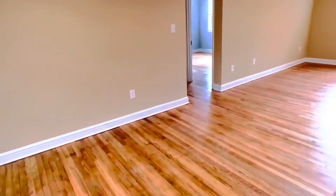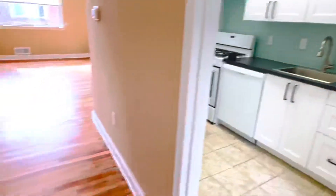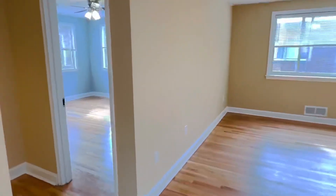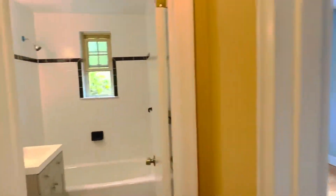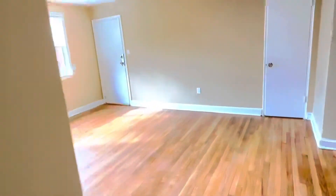Hopefully you like what you've seen — come and check it out in person. Just to recap: this is the beautiful kitchen, the dining room and living room, the master bedroom, the smaller second bedroom, and the gorgeous all-new bathroom. Thank you so much for watching — come and visit us.